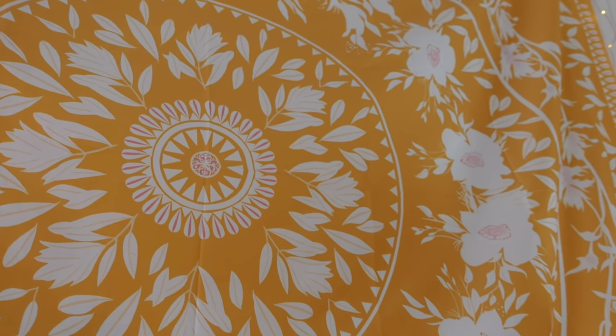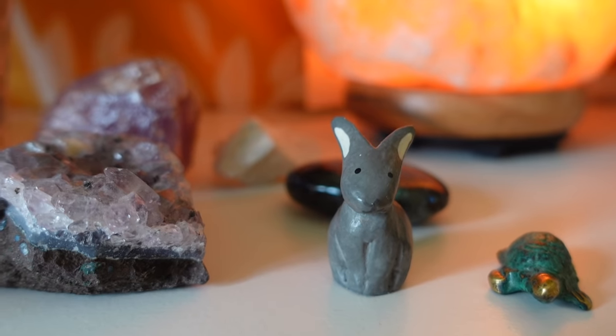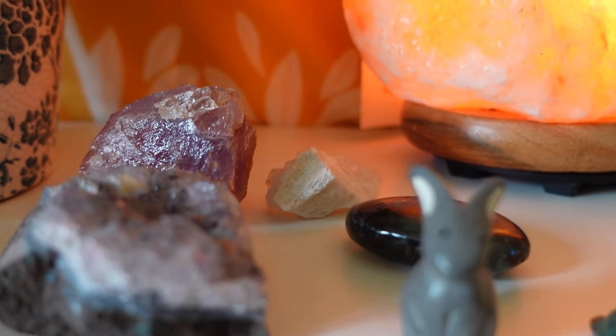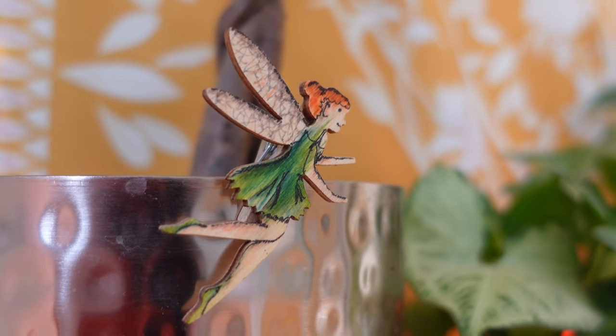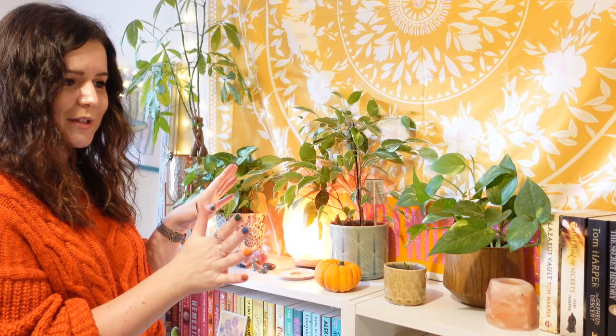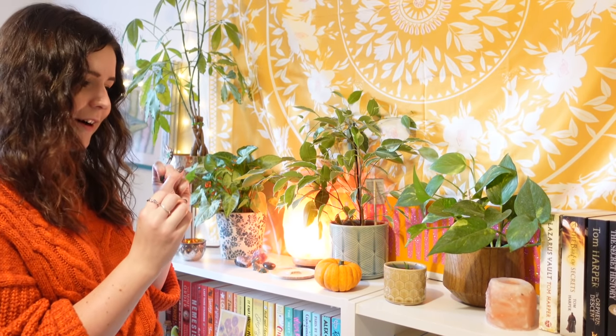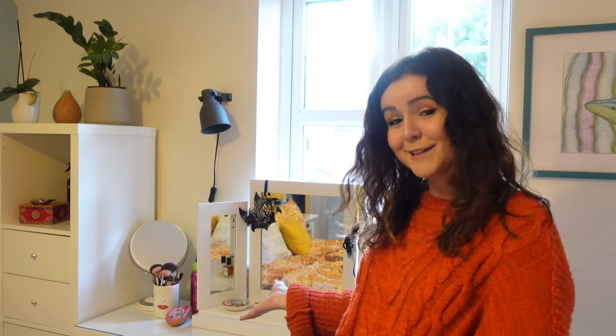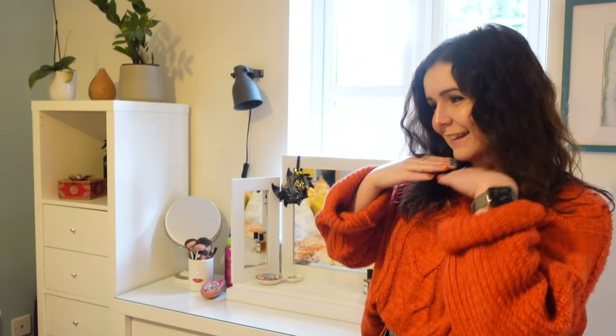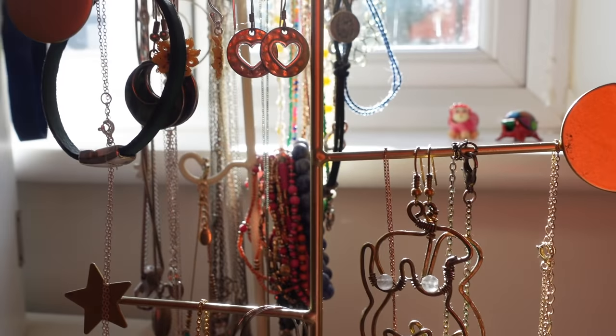I absolutely love this section of my room, partly because when I wake up I just get to look at this. I put a tapestry up because I thought the wall was a little bit bare without it. My crystal lamp pumpkin is here because I'm filming in October, so I have to have a little bit of seasonal festivity. I get a lot of people complimenting the rainbow shelves and the tapestry, so I'm very proud of this section.